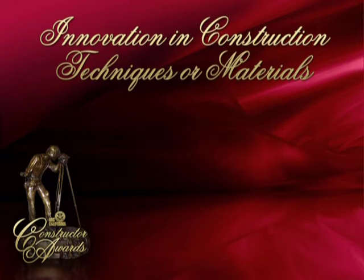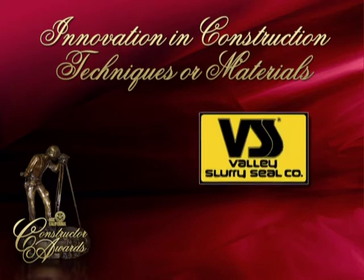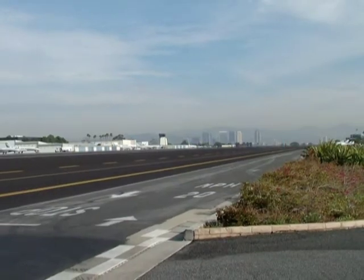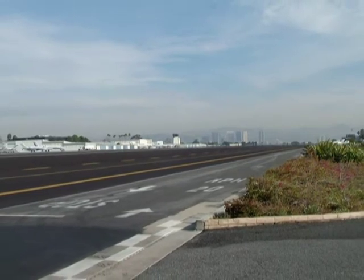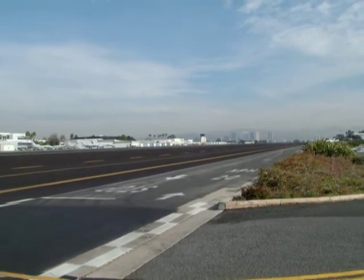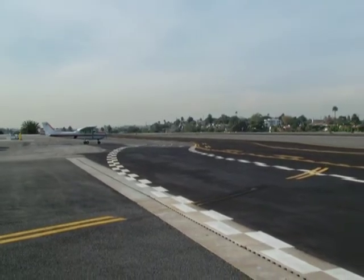The third finalist in the Innovation in Construction Techniques or Materials category is Valley Slurry Seal Company for the Santa Monica Airport, Santa Monica. The Santa Monica Airport is one of the busiest single-runway general aviation airports in the country and is a vital reliever airport for Los Angeles International Airport.